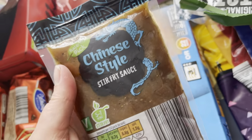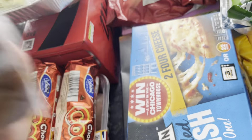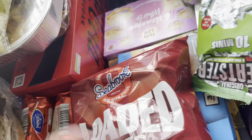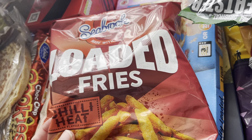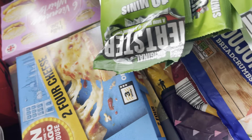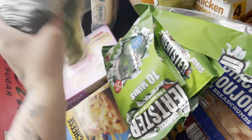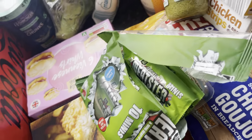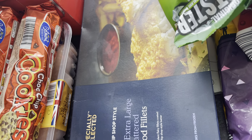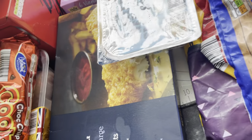Two frozen pizzas. For the stir fry I just got a Chinese sauce — it was like £15 for a full Chinese takeaway whereas I got the sauce and the filling for under that. Loaded fries chili heat — they were 99p. Tuna in spring water, baby wipes — always a classic — and a broccoli. Viennese swirls as well.